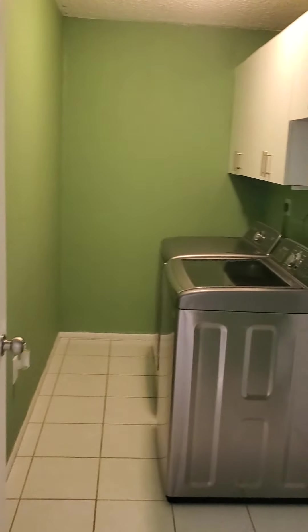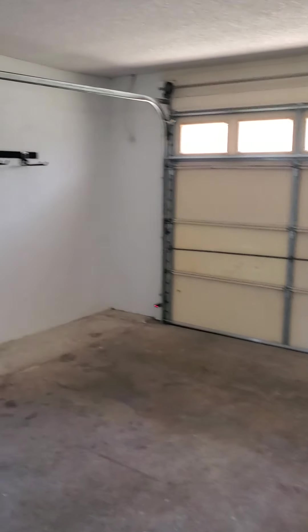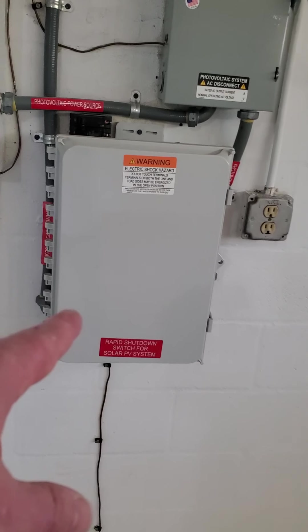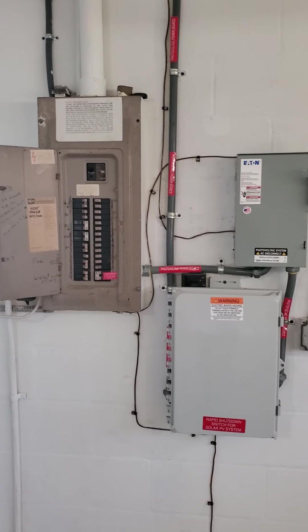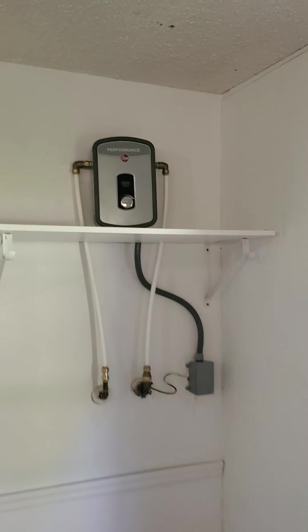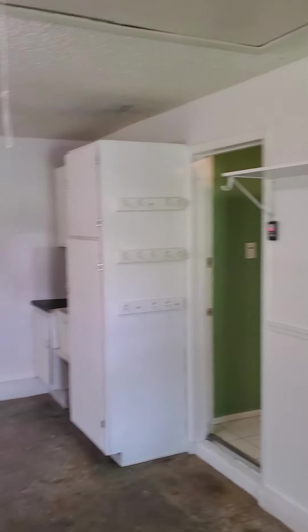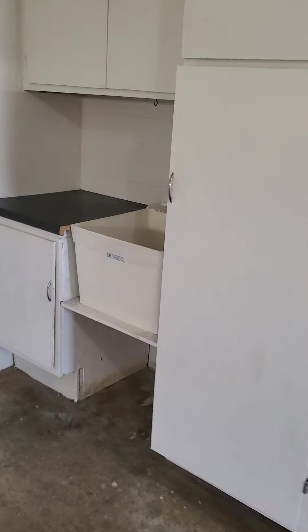Indoor laundry. Take a look at the garage real quick — decent size garage, nothing huge but decent. It does have a solar system, and the seller is going to pay off the solar in full at time of closing, so that's good. You also have an inline water heater, so once your water is hot it stays hot and you'll never run out. Not a bad garage — got a little storage and a sink right over here.